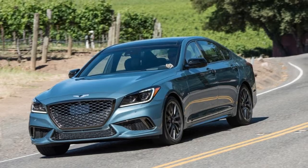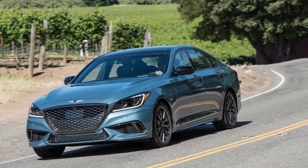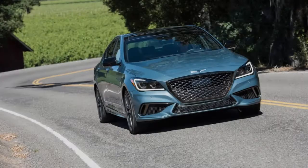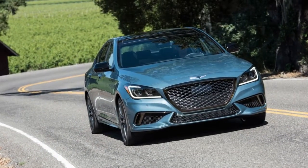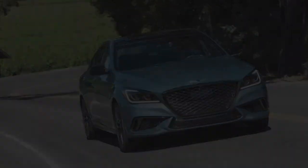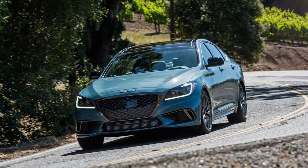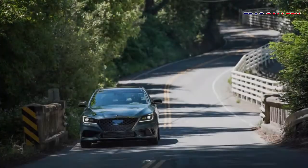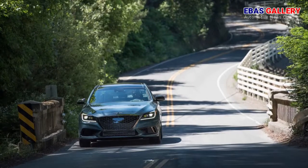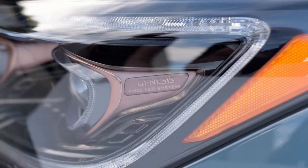The G80 Sport wears a new front fascia with functional brake cooling ducts, a large grille with a crosshatch mesh design, and 19-inch wheels with copper-accented center caps. Four exhaust tips surround a diffuser panel out back. The taillights are tinted and the exterior trim is all darkened. Interestingly, there are no sport badges anywhere on the car, the only giveaway being the subtle '3.3T' engine marker on the trunk.